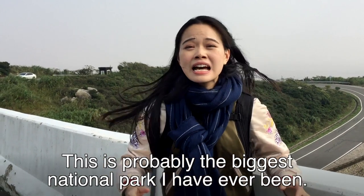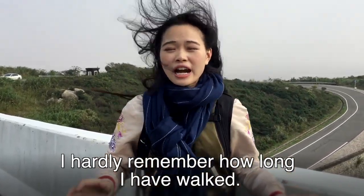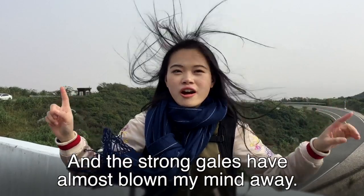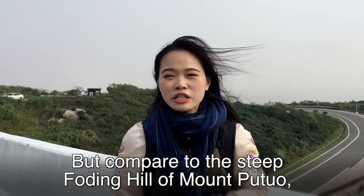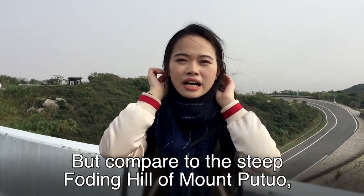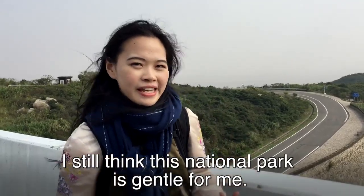This is possibly the largest national park I've ever been to. I hardly remember how long I have walked, and the strong gale has almost blown my mind away. But compared to the steep boarding hill of Mount Putuo, I still think this national park is gentle for me.